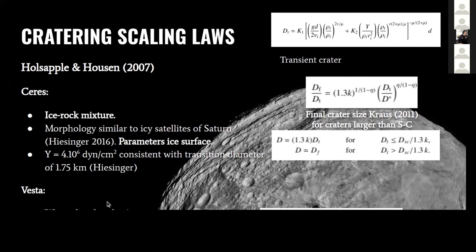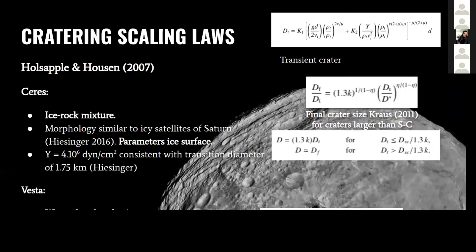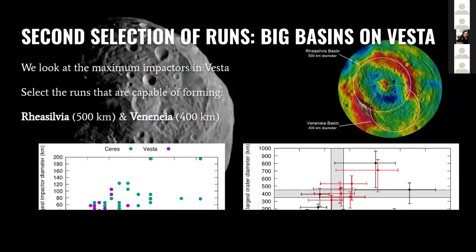For Vesta, we use the wet soil and rock parameters from Holsapple. We want to select the runs that are able to reproduce the basins on Ceres and Vesta. The largest pair of impactors and the craters they form — we want to find the impacts that could reproduce these craters.